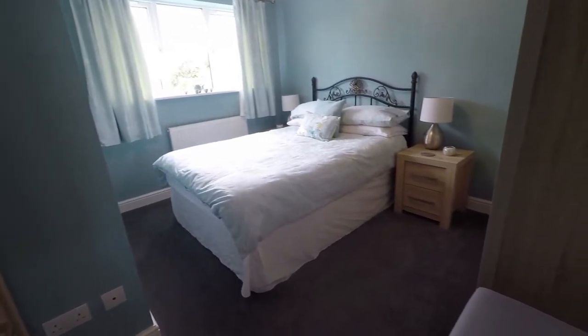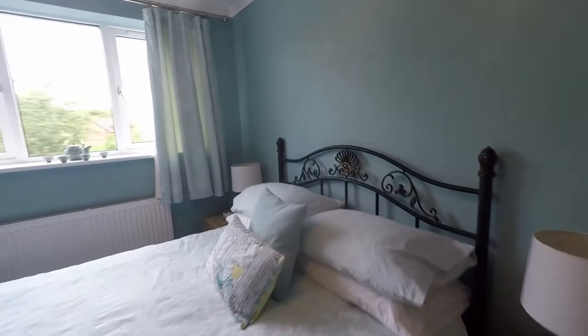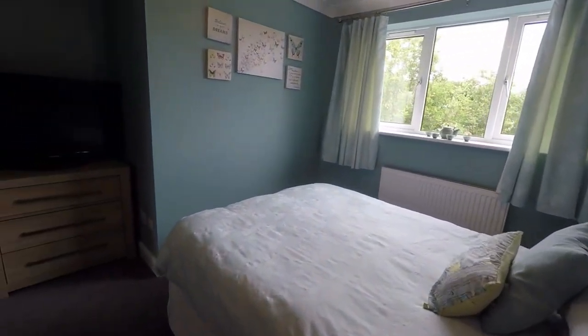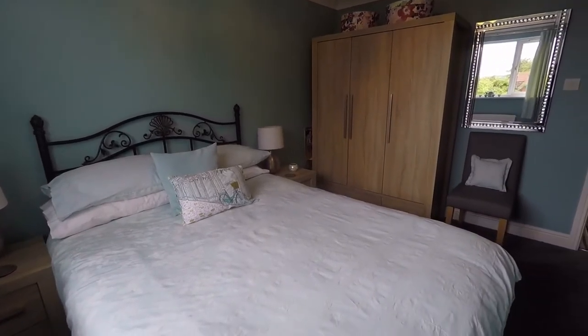Next up we have bedroom number two — this is the first double bedroom we're seeing. Again really well presented, and this time overlooking the front of the property. There is plenty of space to move around, as well as to house a double bed or larger, and your wardrobe space.